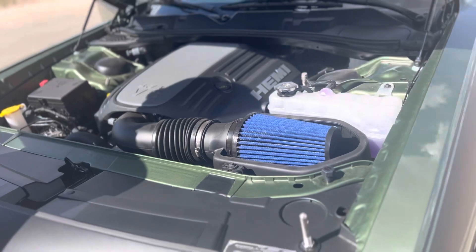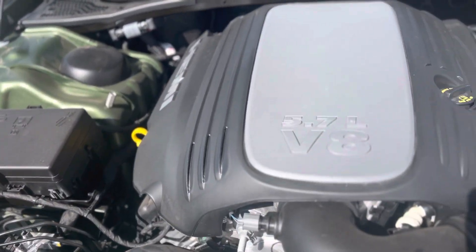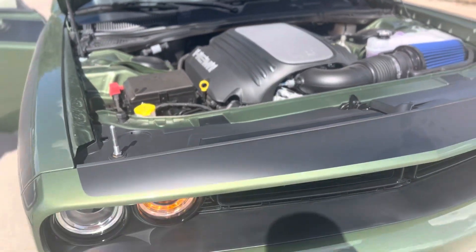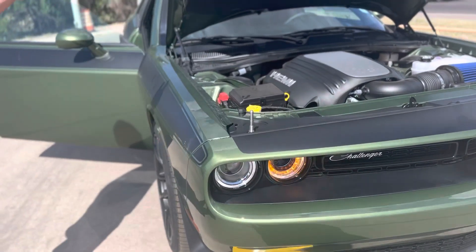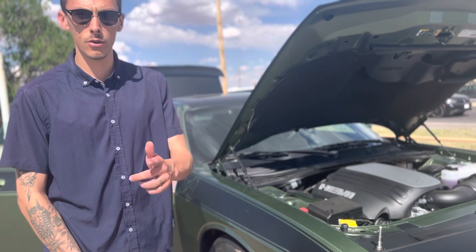Look at that engine bay one more time. We really don't even need to do nothing in this vehicle other than come and get it. Like I said guys, come see us — ask for Genesee or any other sales professional here at Tate Branch and we'll get you the best deal.